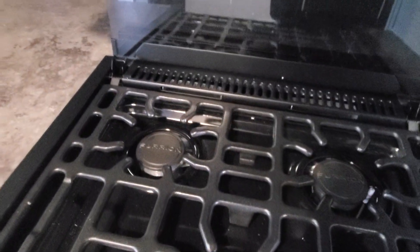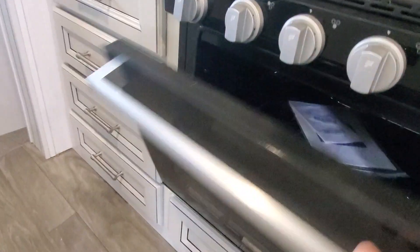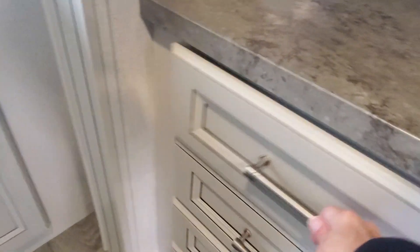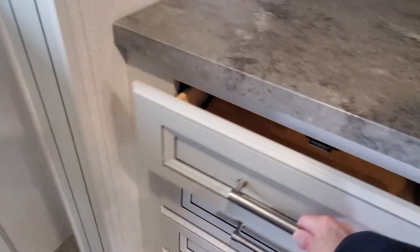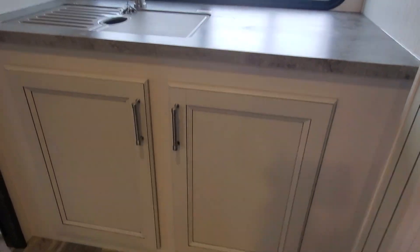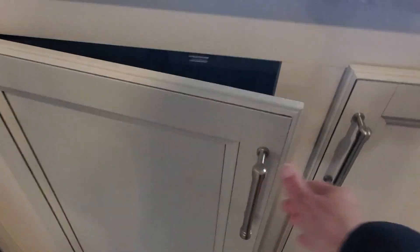Fan vent above the three-burner cooktop with a glass cover, a nice 30-amp RV microwave above and oven below. Beautiful storage hidden throughout this Cougar, and all the documents to say you own an awesome Keystone product.